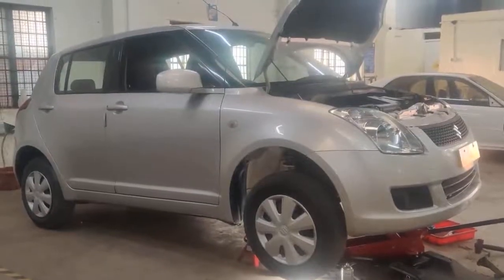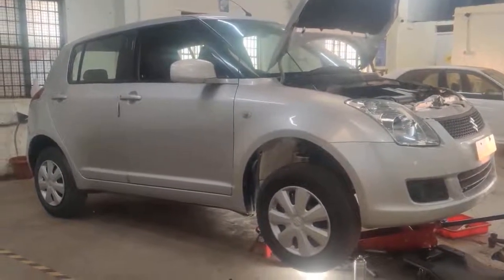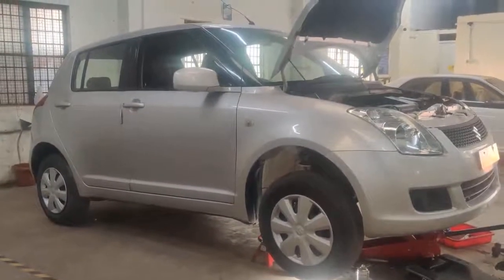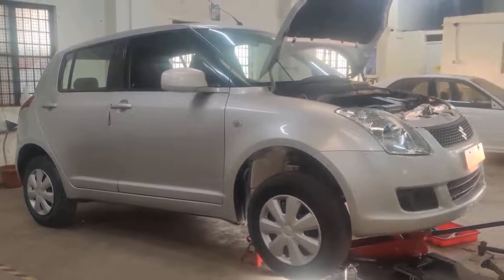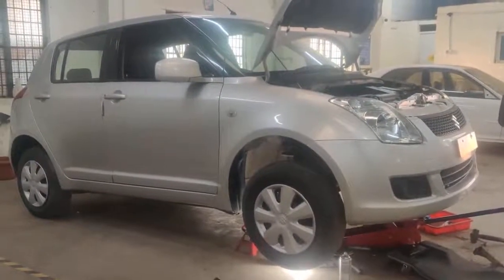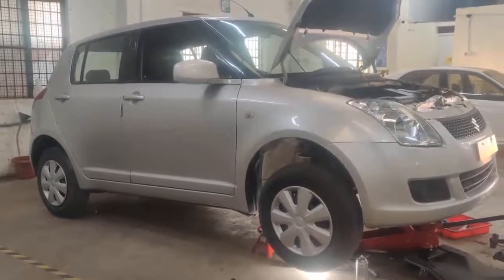Hi guys, this is a 2010 Swift which has come for service with us. We have done the service completely — all oil change, gearbox oil, filters, everything has been replaced. Also, the engine mounts are going to be replaced right now. For any kinds of services you can just call us or WhatsApp us.